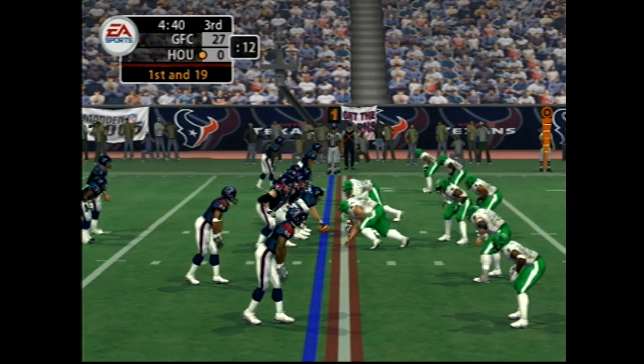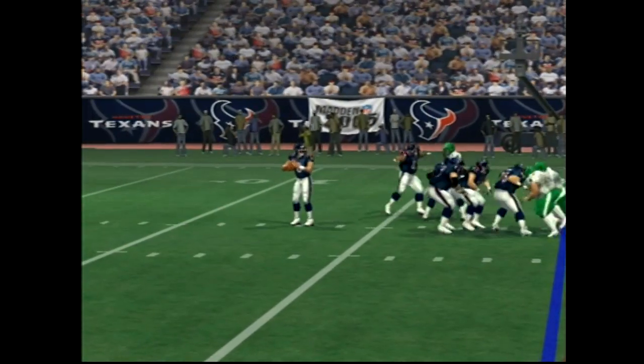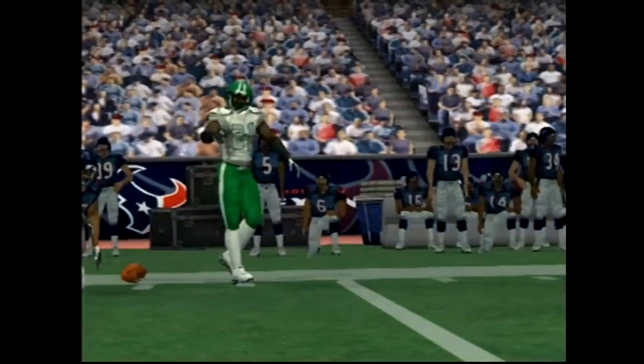The visiting team come out in a nickel package, dropping back to pass on first down. Fires it out to the left. He was looking for single coverage, got it, but the throw was off target.